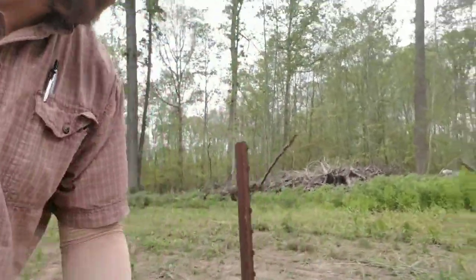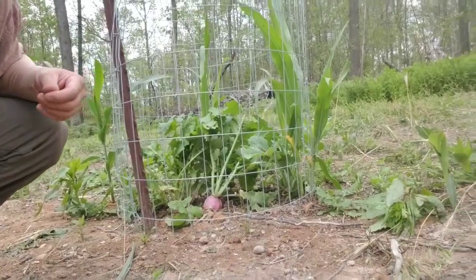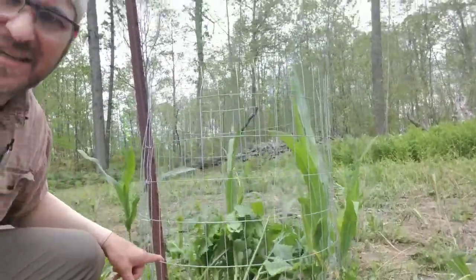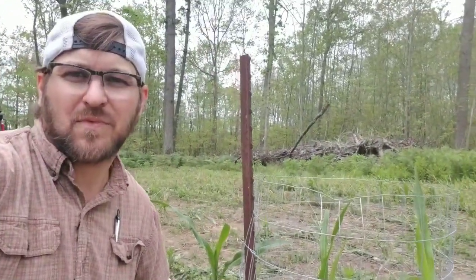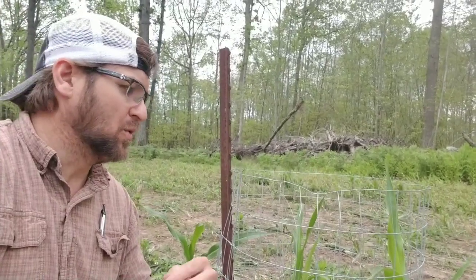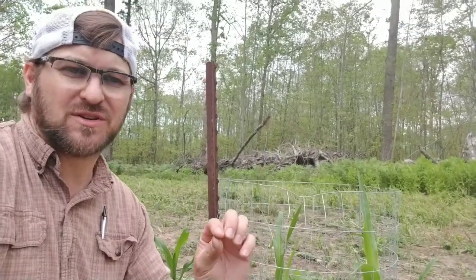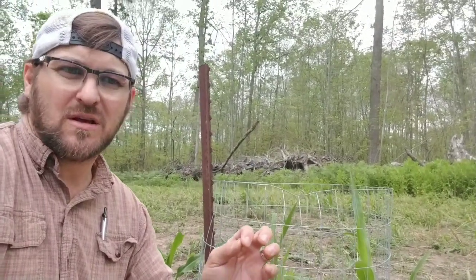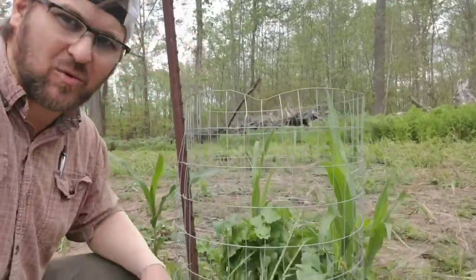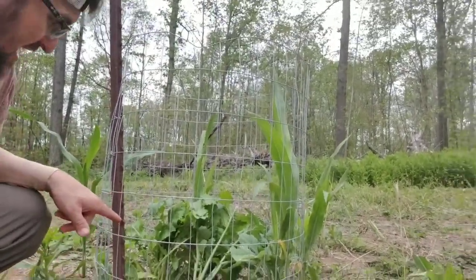This utilization cage I put up after I planted the soybeans. Now, I did not plant those turnips that are looking about baseball size. What happened is the brassicas I planted last fall reseeded themselves when I disced, because my planter is a no-till disc semi-no-till disc planter — it activated those seeds. And when there's no deer browse on them, which is what's happening inside this cage, look what you get.